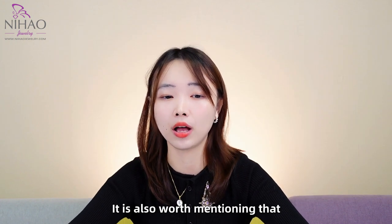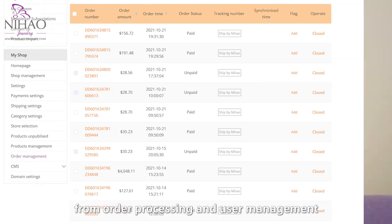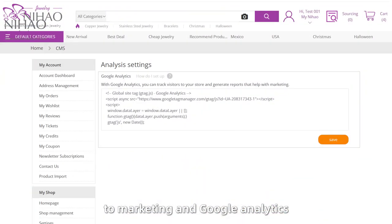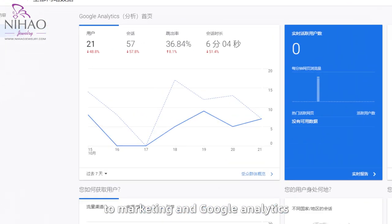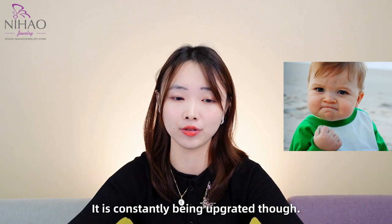It is also worth mentioning that Nihal Jewelry Shop is multifunctional — from order processing and user management to marketing, Google Analytics, and Facebook Pixel, etc. It is constantly being upgraded as well.